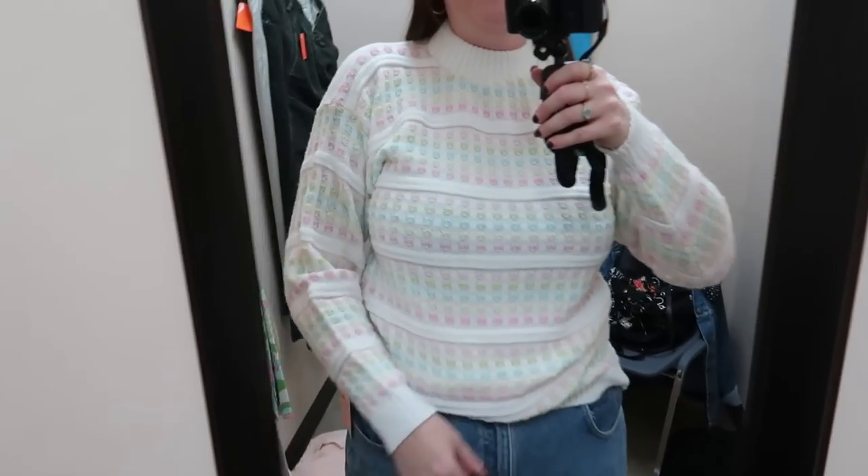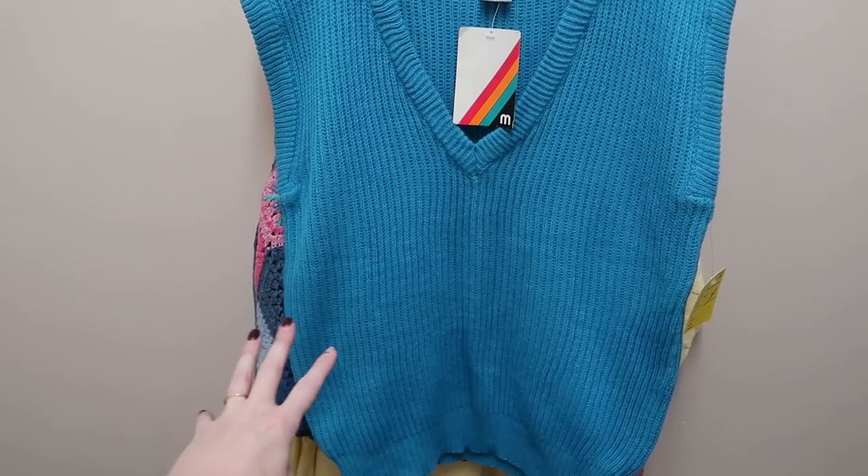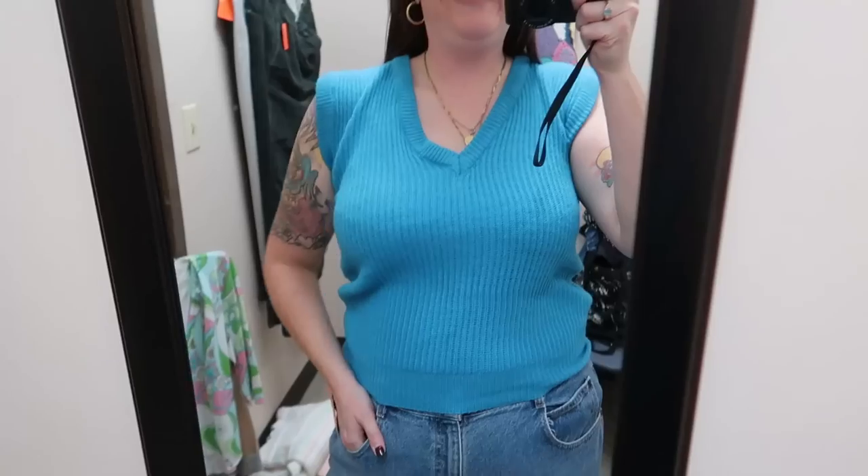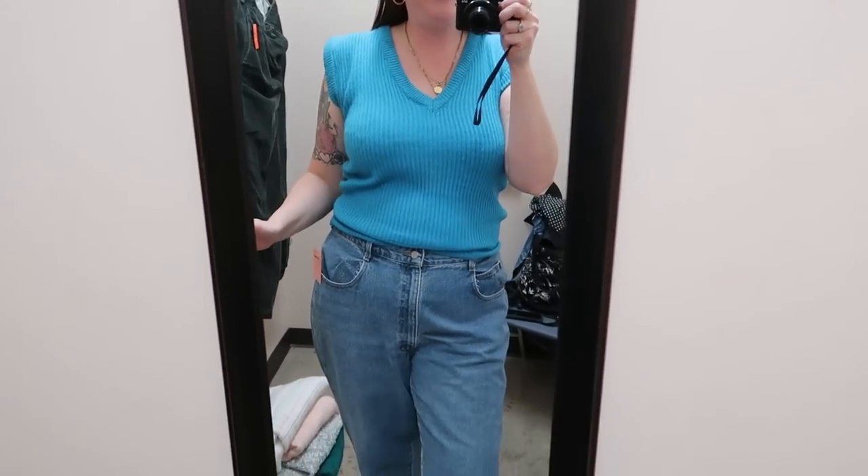This is probably a yes — look at the cute coloring in this sweater. Yes! And a deadstock sweater vest — absolutely yes. It's so cute. This is exactly like the styling cut that's very on trend. I love a vintage piece that also looks like it could be a modern trendy piece.